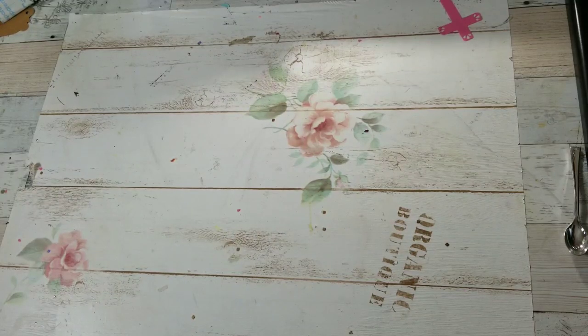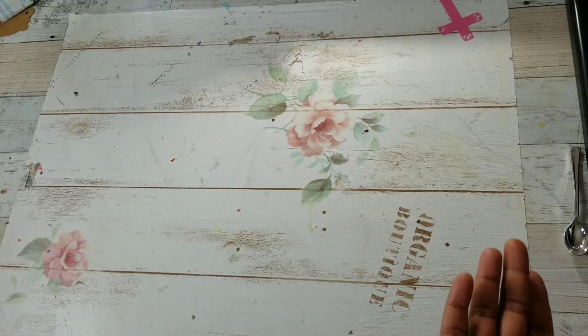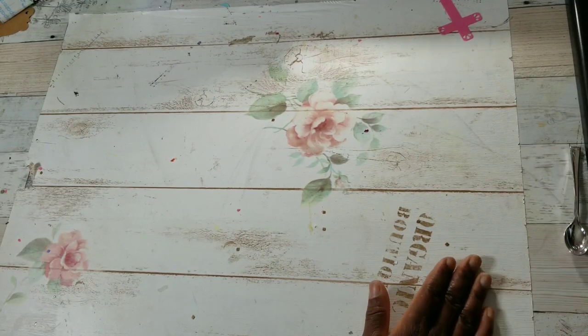Hi YouTube, this is Felicia with Bible Scraps and I have a special Tuesday morning shopping haul edition to share. This is outside of my monthly Tuesday morning shopping haul — it's like a little bonus because I was super excited when I came across these products, so I thought I would share them now. I don't know how long they'll last, but I'm excited.